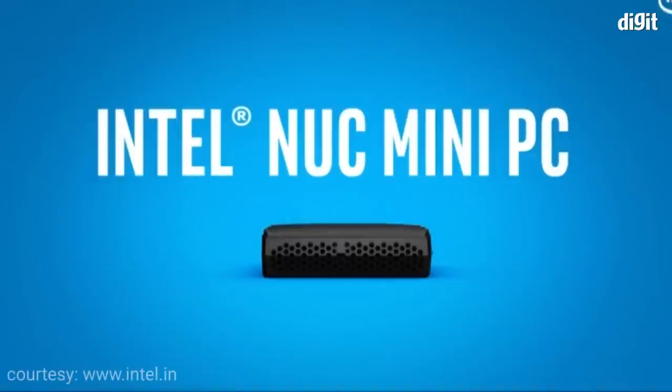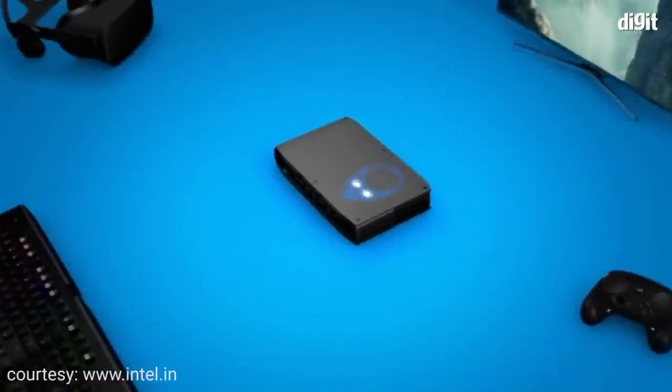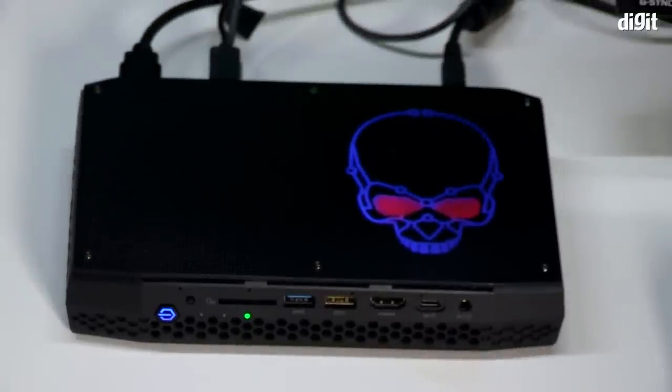Hey guys, welcome to digit.in. Today we're going to be talking about a very interesting device that we discovered while at Intel Extreme Masters in Sydney — this is the Intel NUC Hades Canyon. It's a mini PC the size of a tiffin box, but it packs quite a lot of power. So let's quickly get on with it.